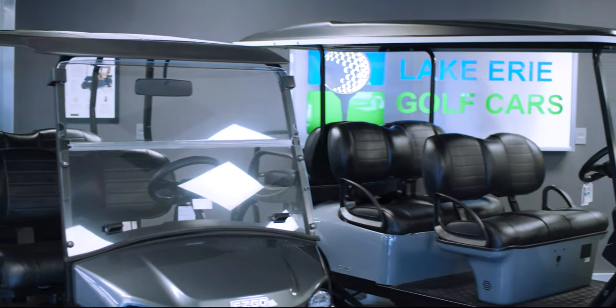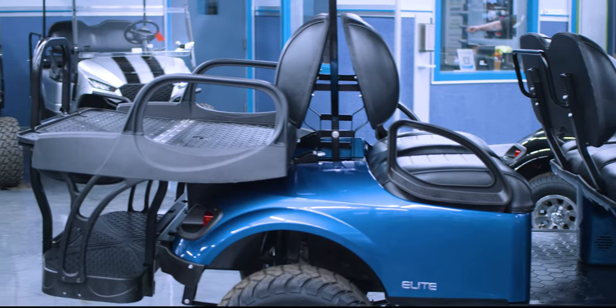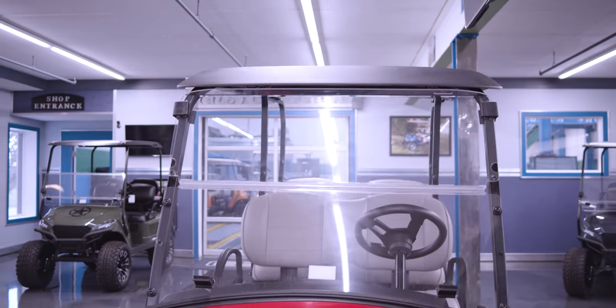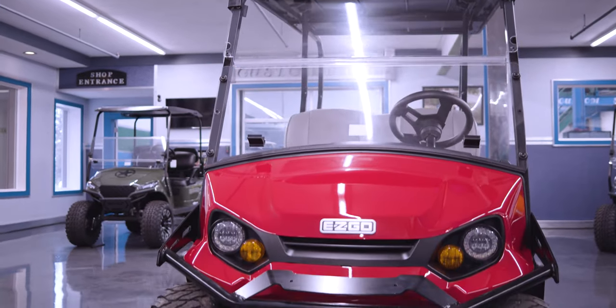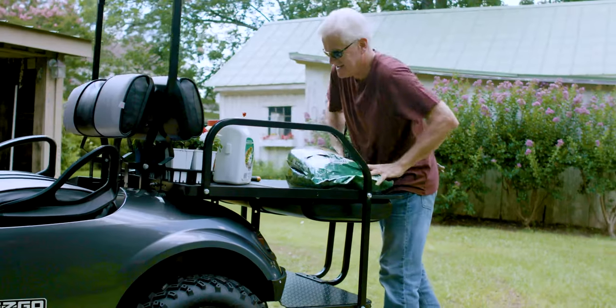Lake Erie Golf Cars has one of the largest selections of new and used golf carts available. Getting a golf car is easier now than it has ever been before. Ride around your campground, community, or wherever your adventures take it.